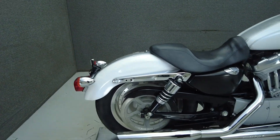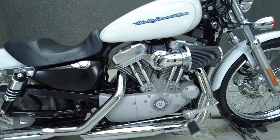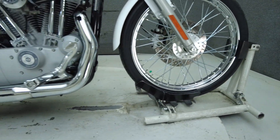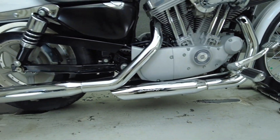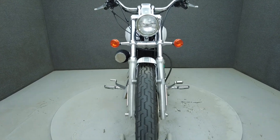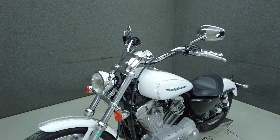With a laid-back profile and comfortable ergonomics, the Sportster is a classically styled bike offering contemporary power. Powered by an 883cc V-twin motor, the Sportster puts 52 foot-pounds of torque through a five-speed transmission. It weighs in at 558 pounds and has a 28-inch seat height.